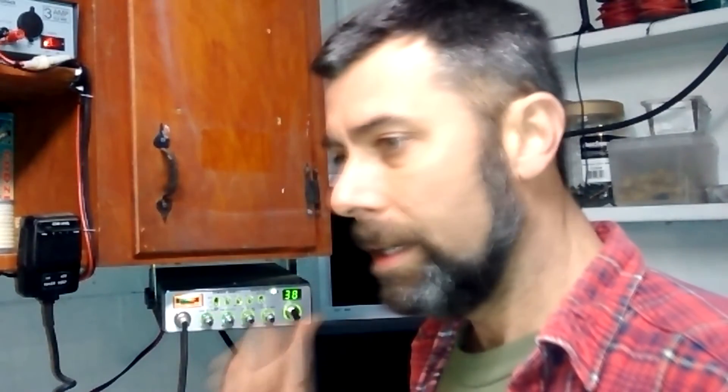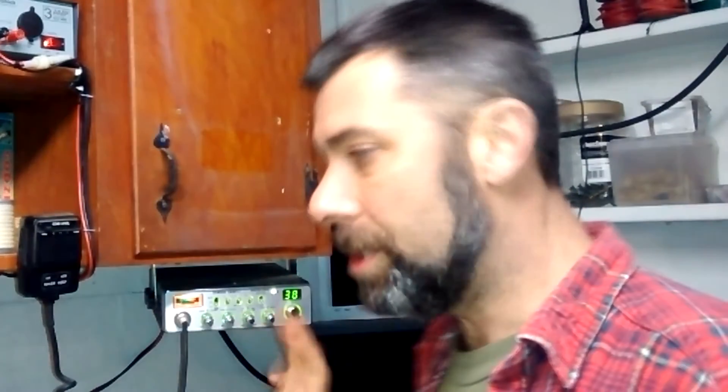This is set up to an Antron A99. Very little background noise — really nice setup I have here. And sideband — excellent. It picks up all kinds of great stuff on sideband.